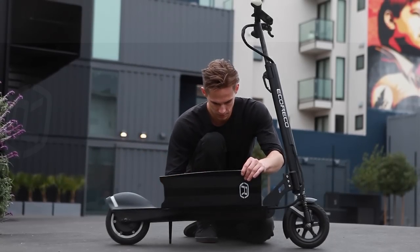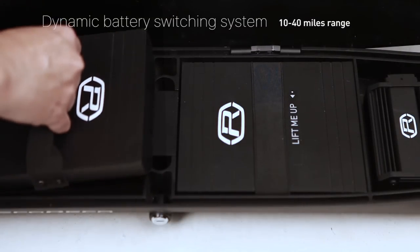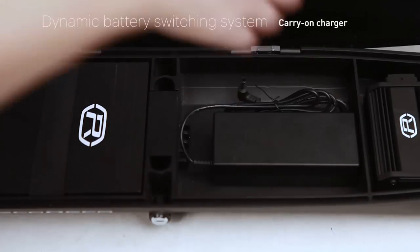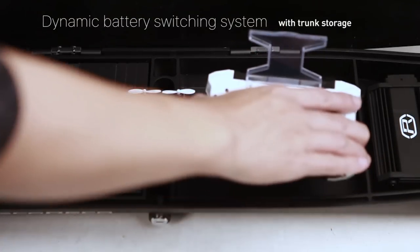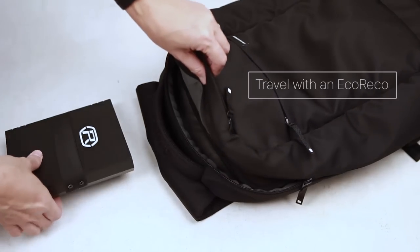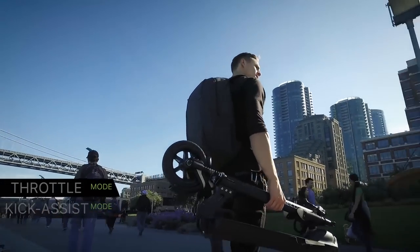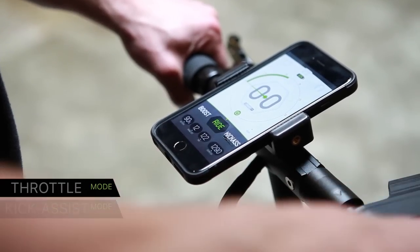Like a Tesla, our patented battery system is safe and stable. You can select the capacity you need and still upgrade later. Our scooter will automatically adjust its power and performance to the battery capacity you select. The light pack complies with FAA air travel regulations for carry-ons.